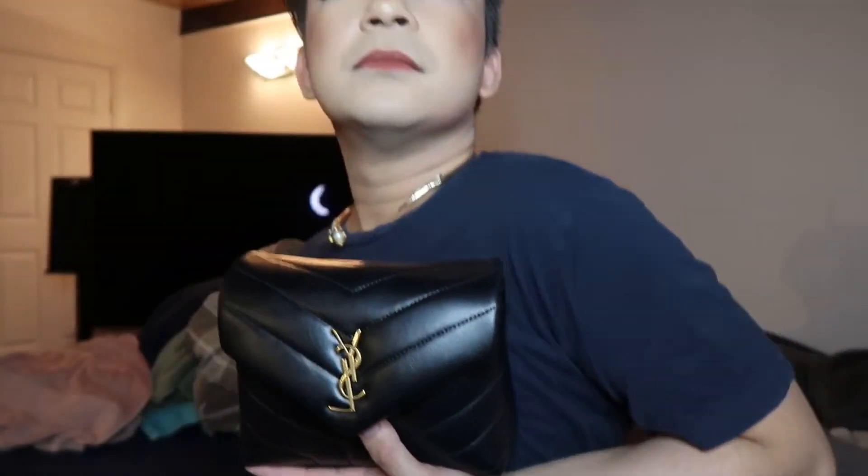You can actually use this as a clutch too. All you have to do is remove the strap, and then if you go to a party or event, you can hold it like this — like a clutch.